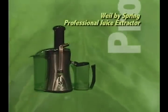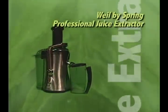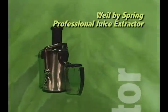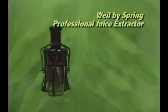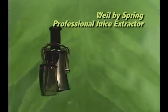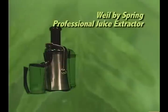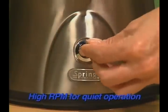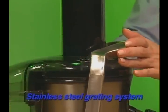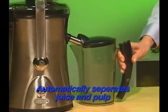Let's take juicing to a new level with the Wild by Spring Professional Juice Extractor. There's no better way to transform all the goodness from whole fruits and vegetables into a delicious and nutritious drink. You can enjoy the same great variety of juices you would find at a juice bar at home. Features include a powerful 1000-watt motor, stainless steel housing, high RPM for quiet operation, stainless steel grading system, and automatic separation of juice and pulp into separate containers.